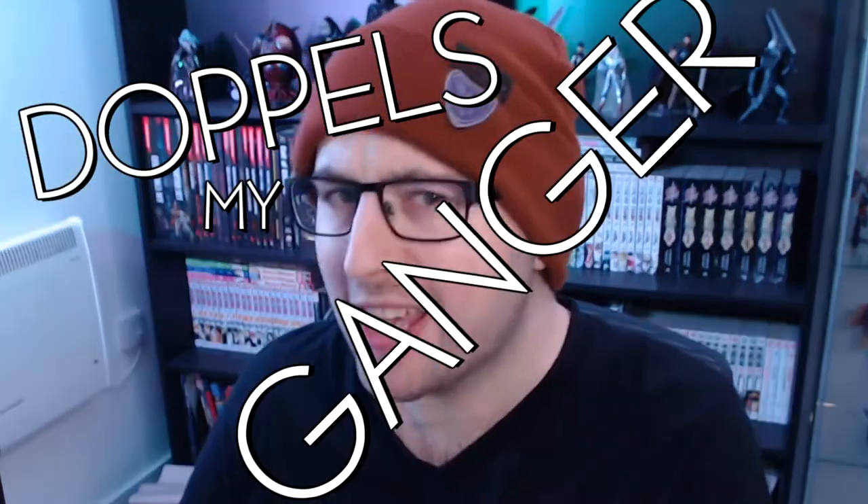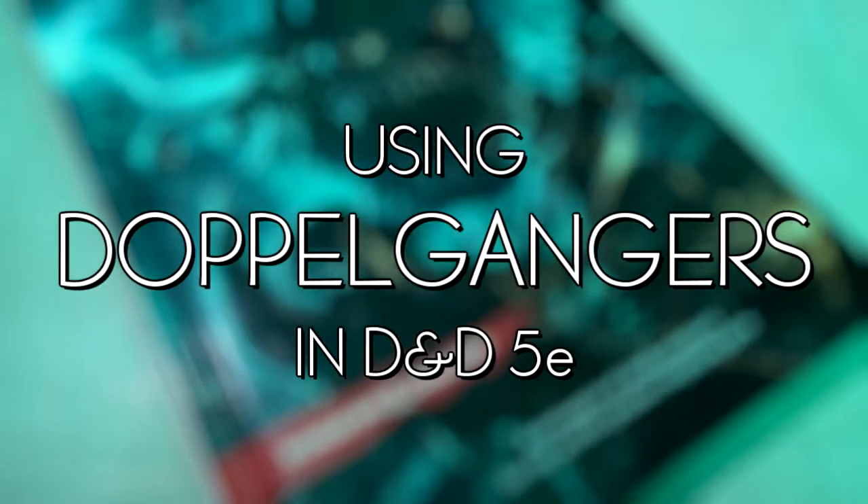Hi everyone, it's me, that's right, it's Cam. And do you know what really doppels my ganger? It's doppelgangers. The forbidden art of using doppelgangers in Dungeons and Dragons.